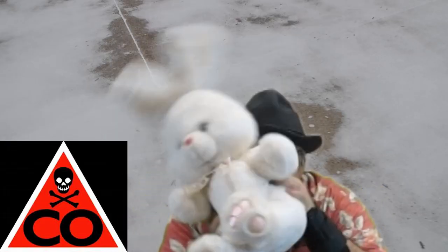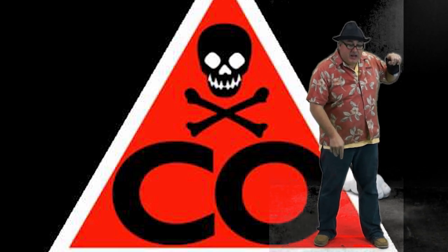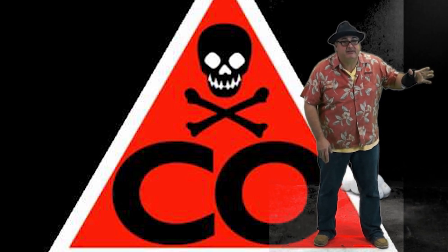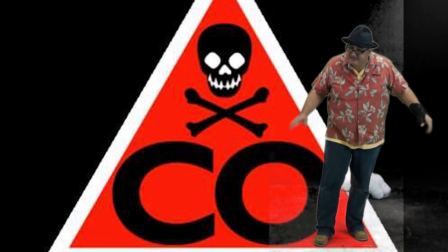Thanks for watching my video. If you are serious about carbon monoxide, you might want to click the link below and go to my website to check out carbon monoxide and possibly think about purchasing a low-level carbon monoxide detector. Please rate and subscribe. This is Marco Vogt, www.HouseInvestigations.com.